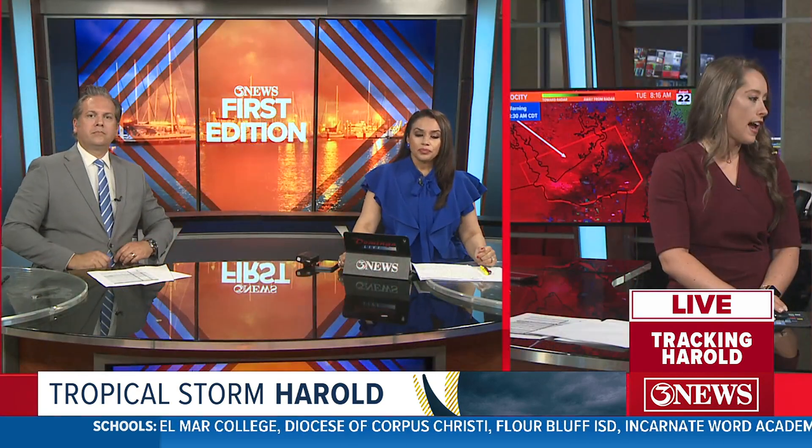I wanted to pull up the tornado warning one more time so we can look at that and any updates. Both of the areas of rotation we were looking at have become a little more broad. It does look like right here it would be a waterspout as it is moving back across Baffin Bay — that's one area of possible rotation. There was another area that has really broadened out.